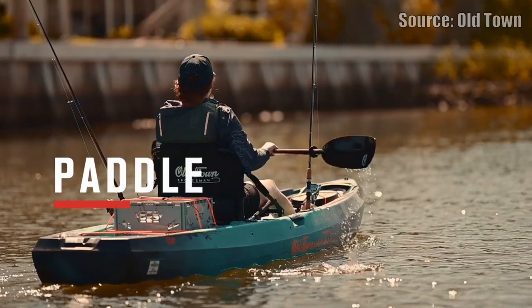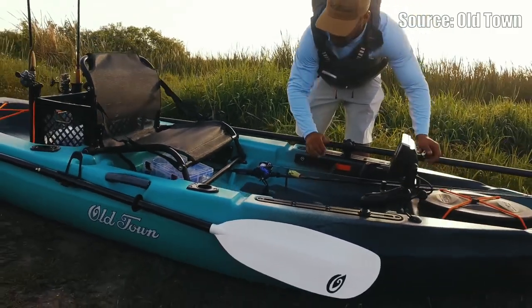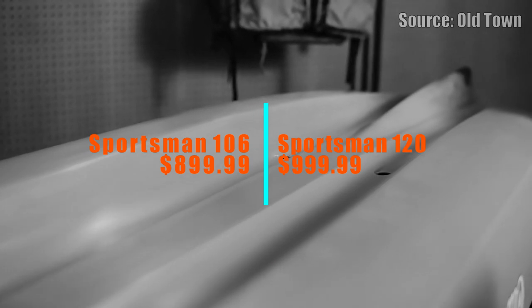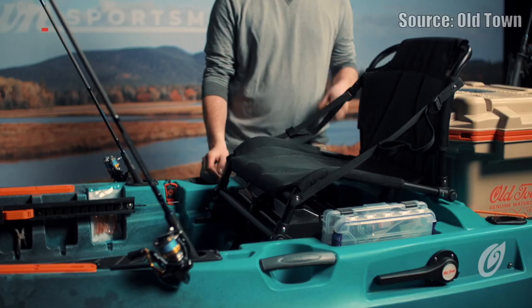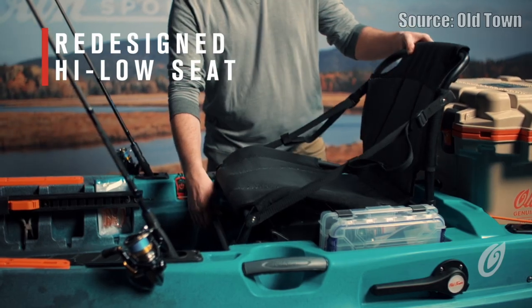The other two are Old Town kayaks, which are very similar to their pedal and powered versions of the Sportsman series. These are just the Sportsman 106 and Sportsman 120 — the non-PDL, non-powered, paddle-only versions — but they're very similar boats. Hole-wise, the layout, everything is very similar. I think they're $899 and $999 for the 106 and the 120.